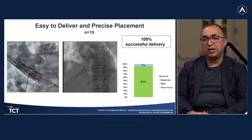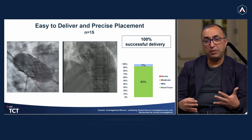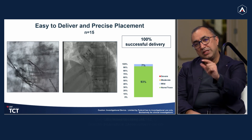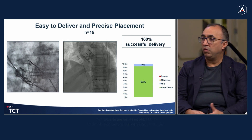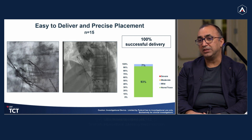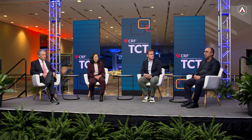Here you see one of the implants that we did. This is a balloon expandable valve, so very predictable deployment. You can see the stent design with these large open cells on top, and you get a sense of the markers we use for commissure alignment. All 15 cases were successfully implanted. We had nano-trace PVL in 93% of patients — very good results and no issues during the procedure. Here you see an example of an aortogram showing really no PVL in the majority of patients.